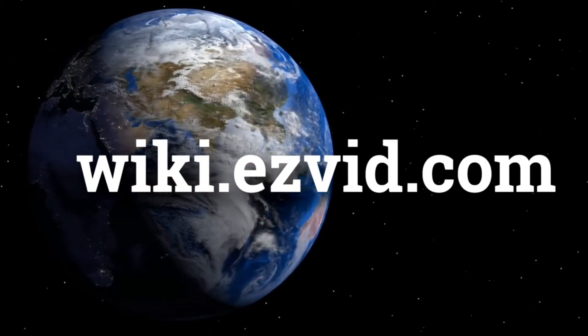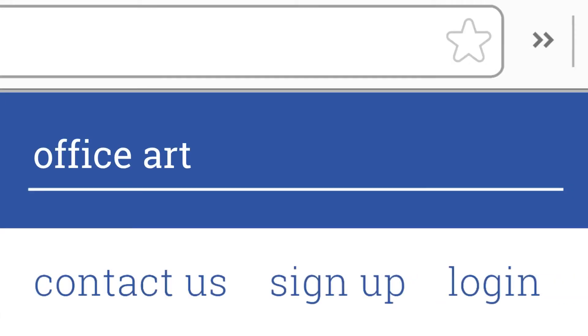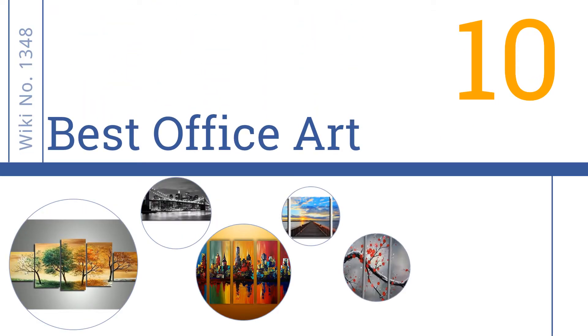wiki.easyvid.com. Search EasyVid Wiki before you decide. EasyVid presents the 10 best office art. Let's get started with the list.